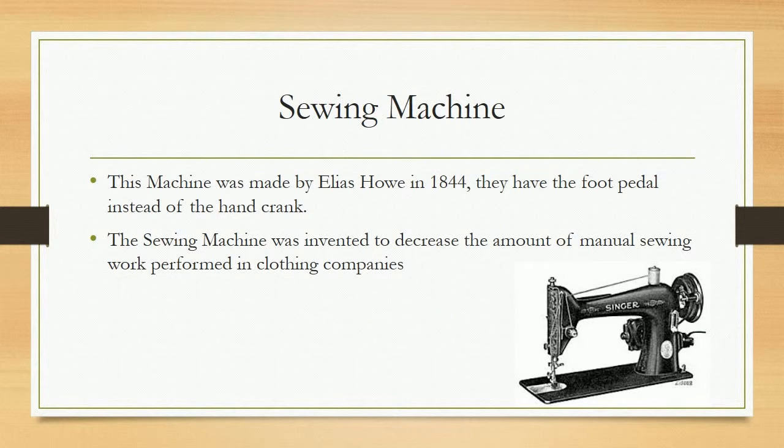Sewing Machine. This machine was made by Elias Howe in 1844. It has a foot pedal instead of a hand crank. The sewing machine was invented to decrease the amount of manual sewing work performed in clothing companies.